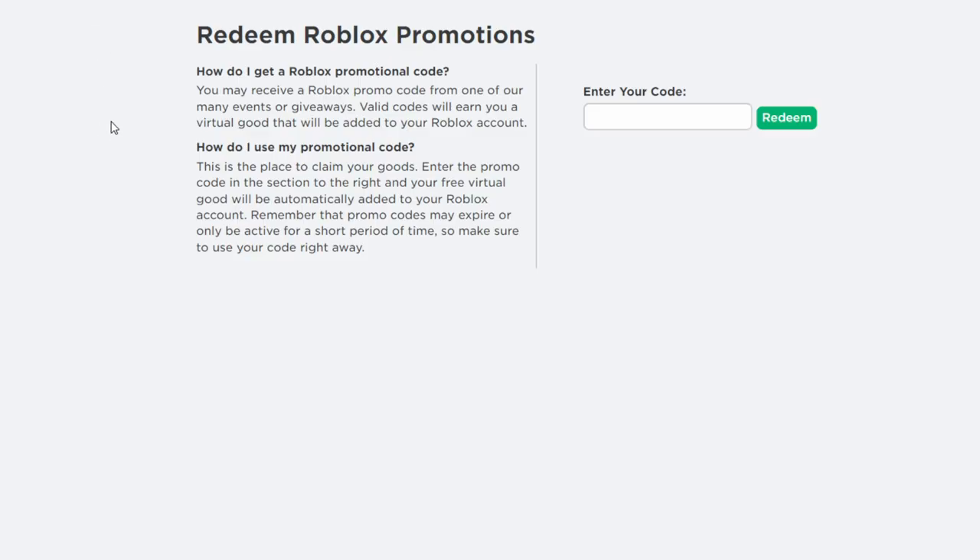Here we are on the Roblox promotions redeem page. This is where we are going to redeem all new Roblox promo codes for December 2021. All these promo codes are working this month. The first promo code we are going to redeem is called Mac and Dory Brief Fedora 2021.